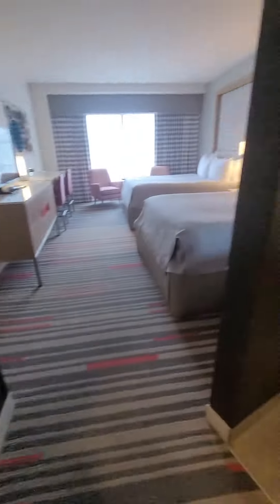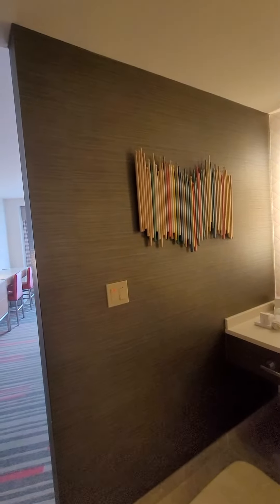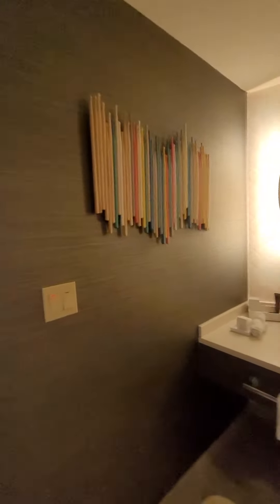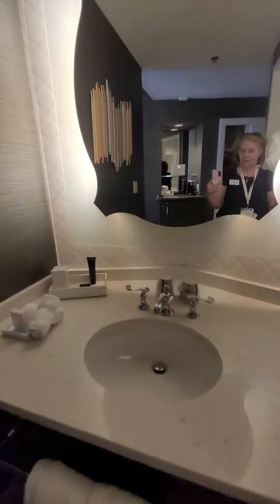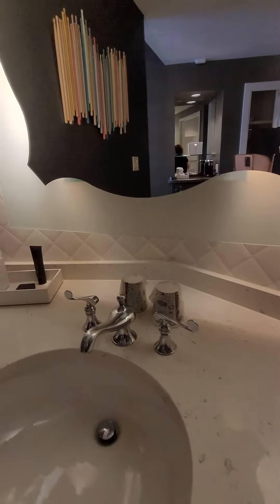But then look over here — this is your bathroom area and you've got these drumsticks on the wall as art, which is just so clever. But then you've got your single sink. Look at the touches of the handles — they're music notes. How fun is that?